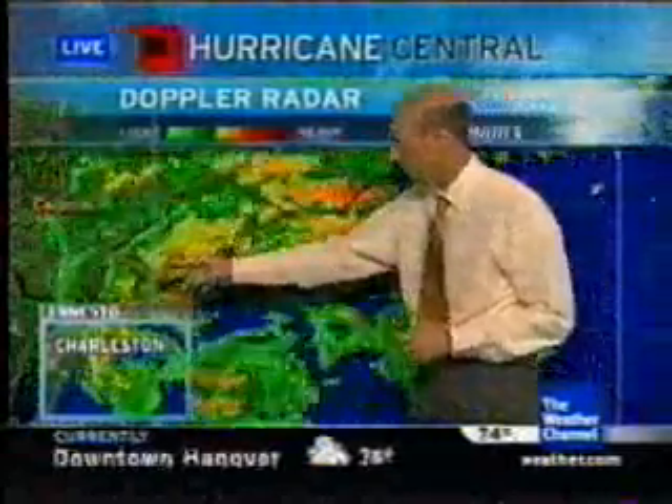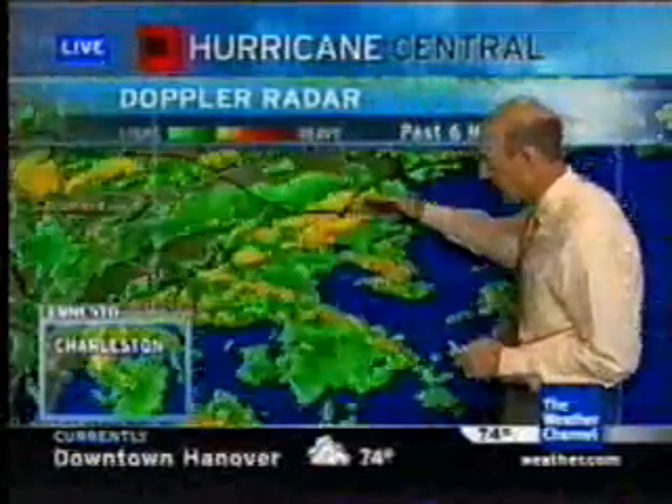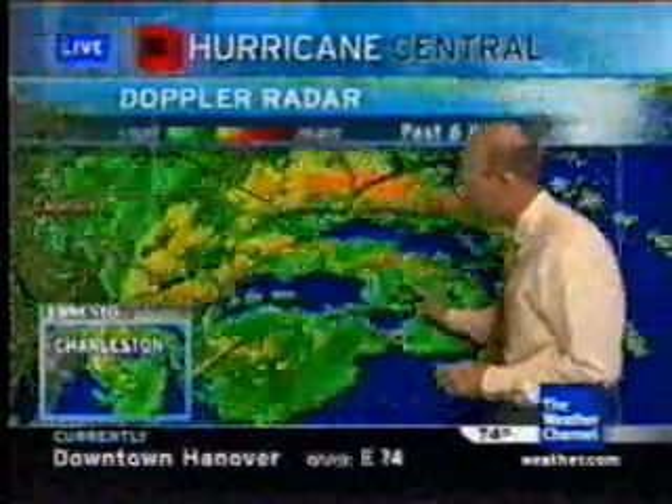Some heavy rain bands, of course, over Charleston. There was a band over Wilmington — that's starting to go through. A second band is starting to flow and going to come onshore as well, and that may have some tornadoes in it, as it's closer to the circulation center.